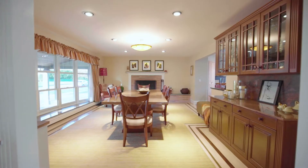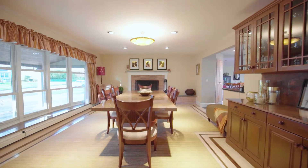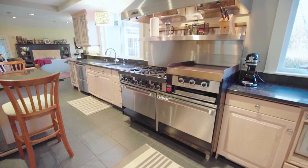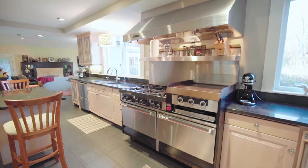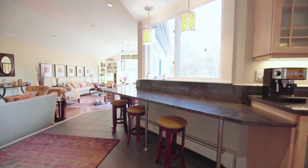The tiled entry opens to the impressive dining room with a bow window, a wood-burning fireplace, and a built-in buffet for easy entertaining. The updated chef's kitchen features high-end appliances, bar seating, and opens to a sun-drenched great room.